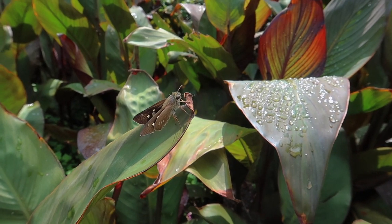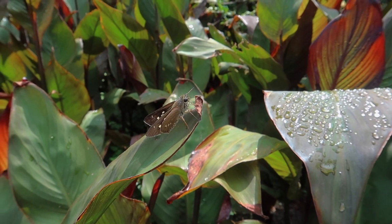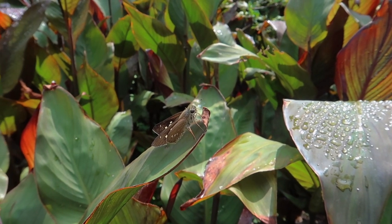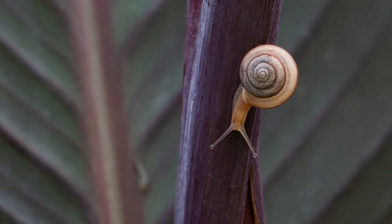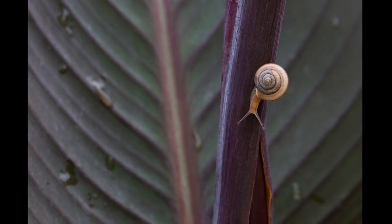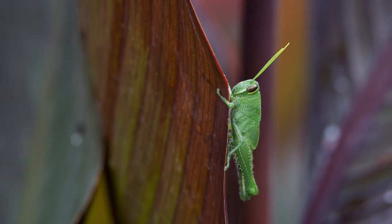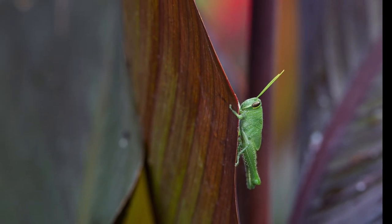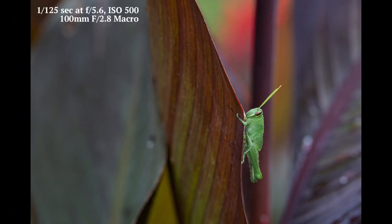A few other photo-worthy subjects showed up as I was scanning the area for the next leaf to photograph. When I got closer to the grasshopper, it moved slightly in defense, which gave it a more pleasing pose.